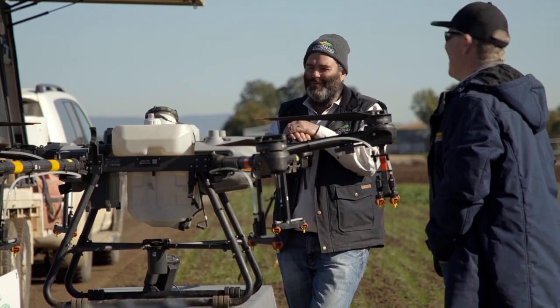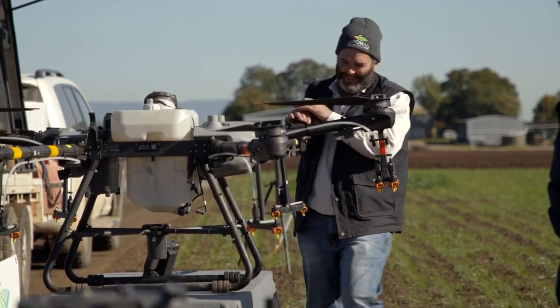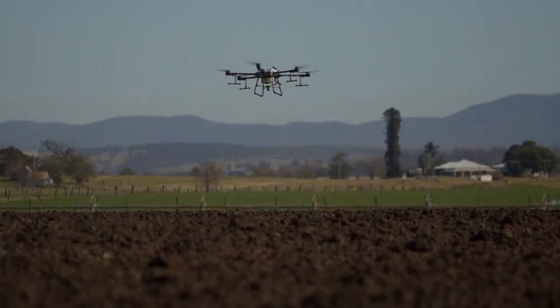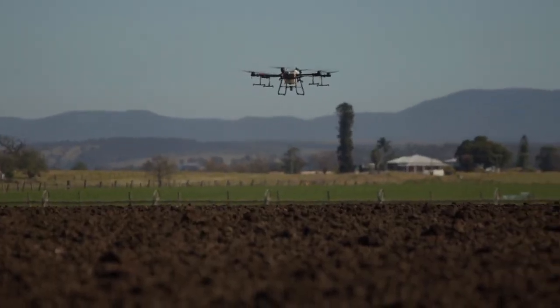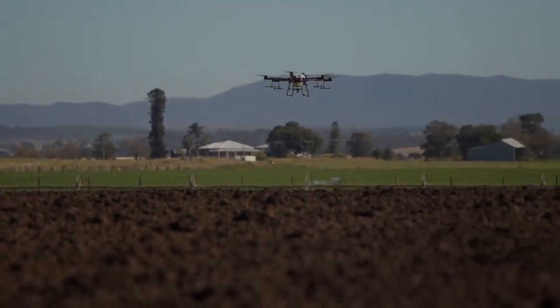We've got a range of agricultural drones that are capable of doing mapping as well as spray and spreading drones that can carry up to 40 kilos of payload and 30 litres of spray application per load.